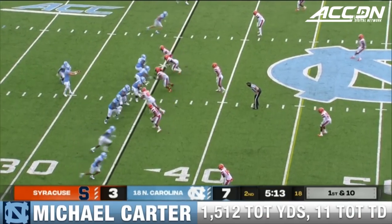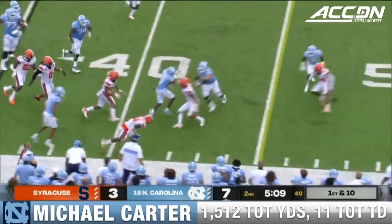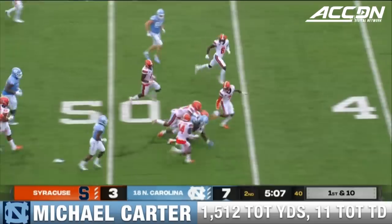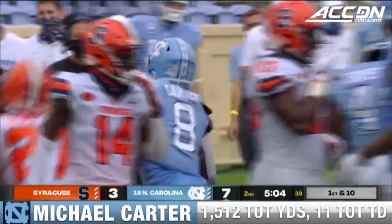5 on the line for Syracuse. Carter coming near side, little stutter step, cuts it back to midfield and then some to the 45 of Syracuse. That is a big gainer brought down there by Coley.